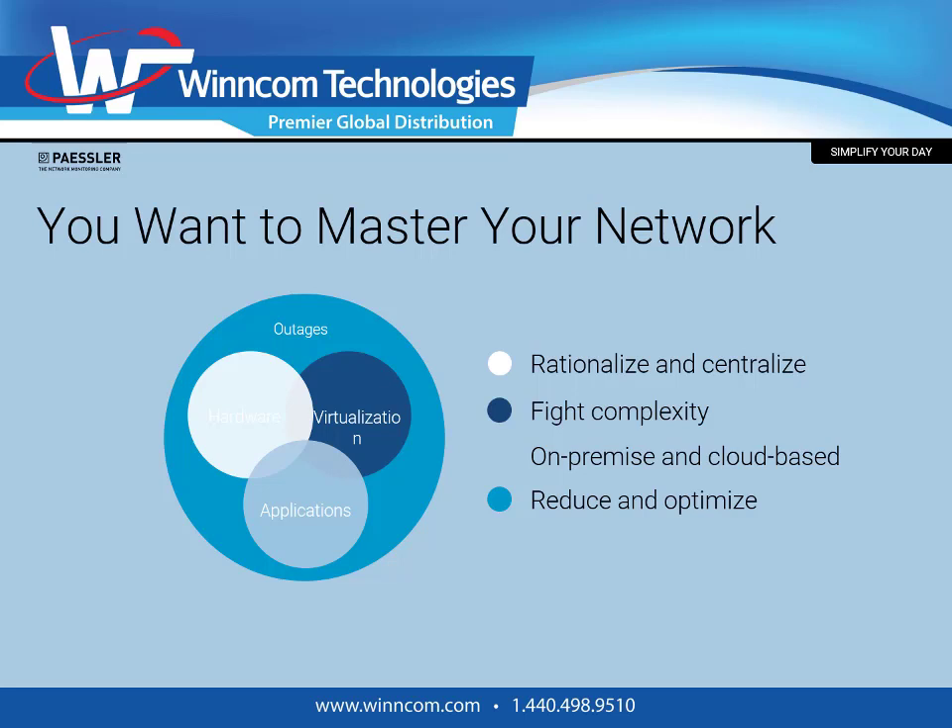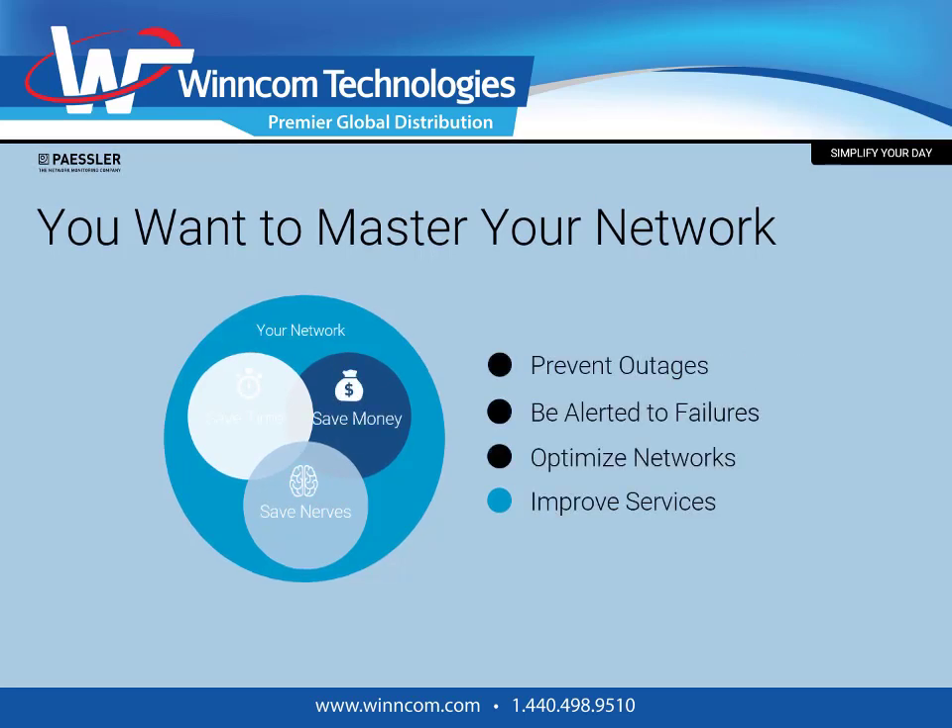PRTG helps you find and reduce complexity because you no longer have to go from one monitoring system to another to understand the current state of your network. It supports monitoring of your on-premise and cloud-based services, which reduces the time needed to triage problems and optimizes your IT operations. You can also prevent outages because before components fail, they often provide signs of decay well before it happens, allowing you to schedule maintenance windows and prevent component failures.